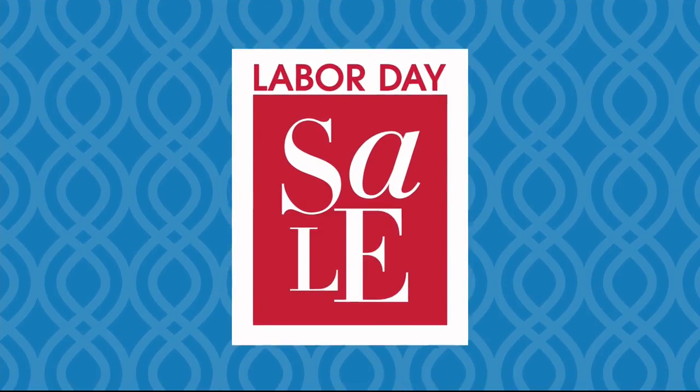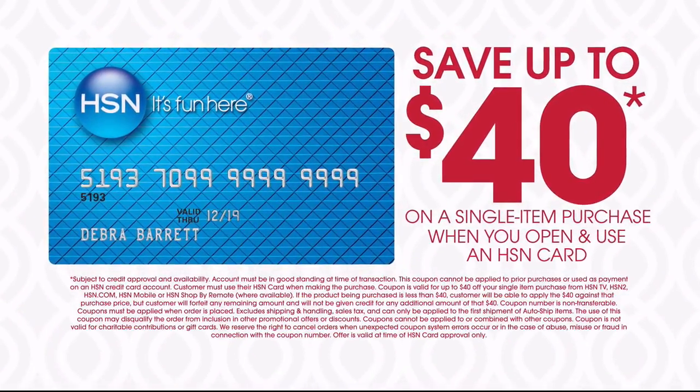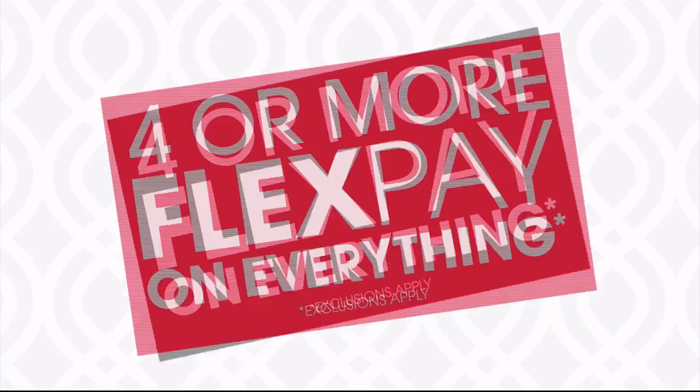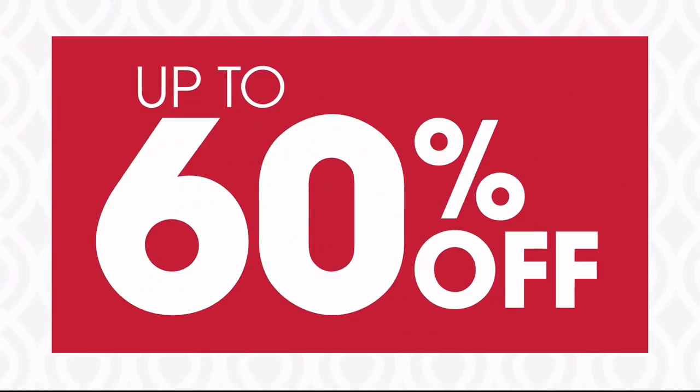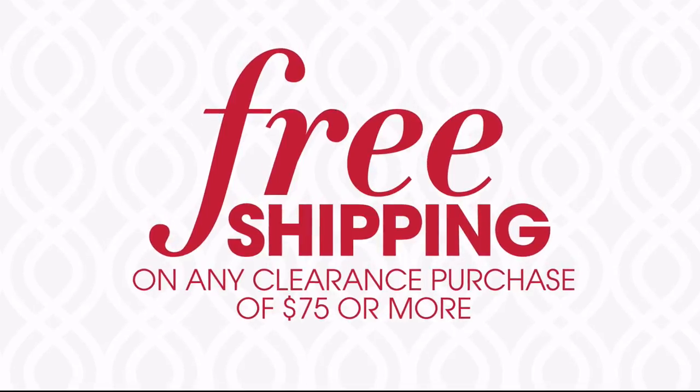It's HSN's Labor Day sale. This weekend only, save up to $40 when you open and use an HSN card. Plus, get four or more FlexPay on everything, and free shipping on all electronics.